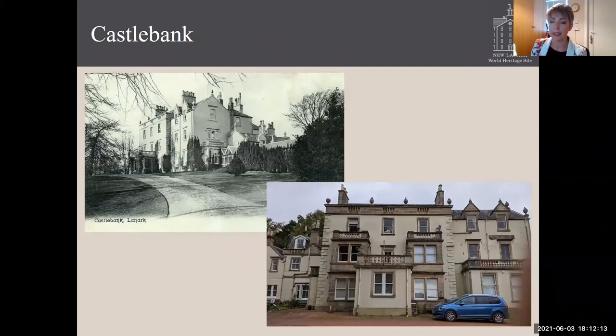Castlebank, which is the furthest from New Lanark, dates back to the 18th century and is currently one of the best surviving designed landscapes, having been brought back into use as a public park by Lanark Community Development Trust. It includes magnificent walled gardens, specimen trees, and the house, as you can see, is relatively intact, albeit as flats instead of an individual house.